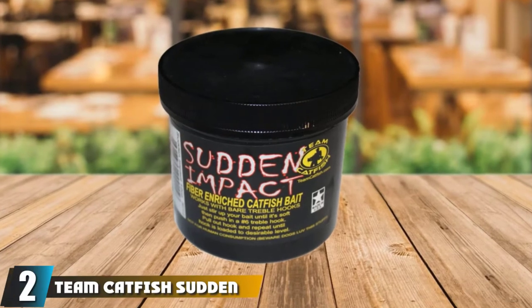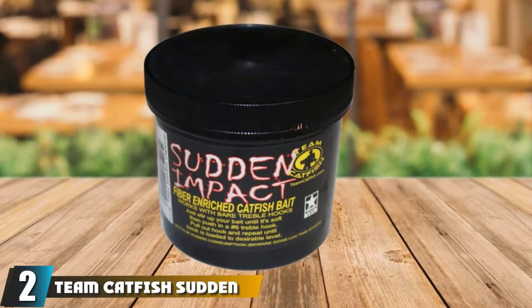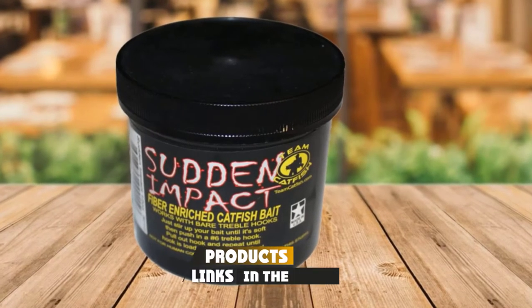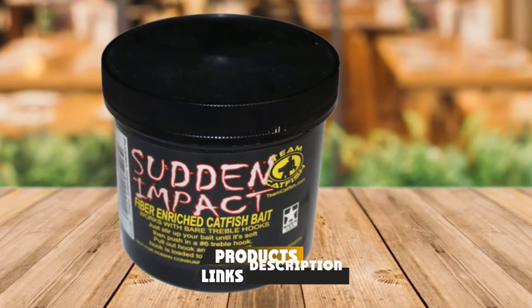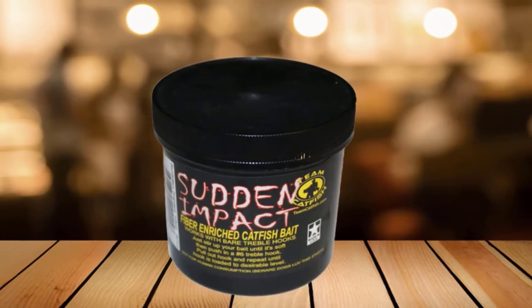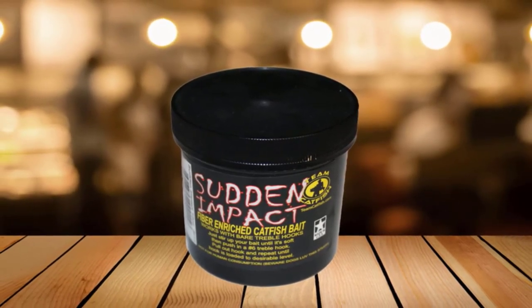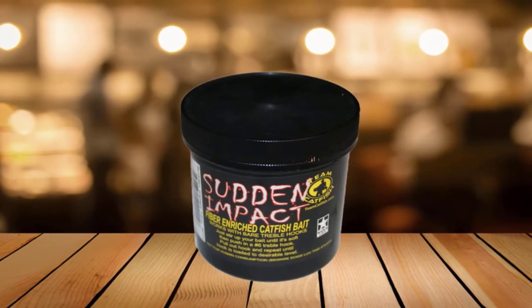Moving on to the next at number two with Team Catfish Sudden Impact Catfish Bait. Team Catfish Sudden Impact has proven to have an immediate impact on cats and works very well, especially on channel catfish. Its intense smell lures them in immediately and they hit it hard. The bait breaks down gradually and the water spreads it out, attracting even more cats.